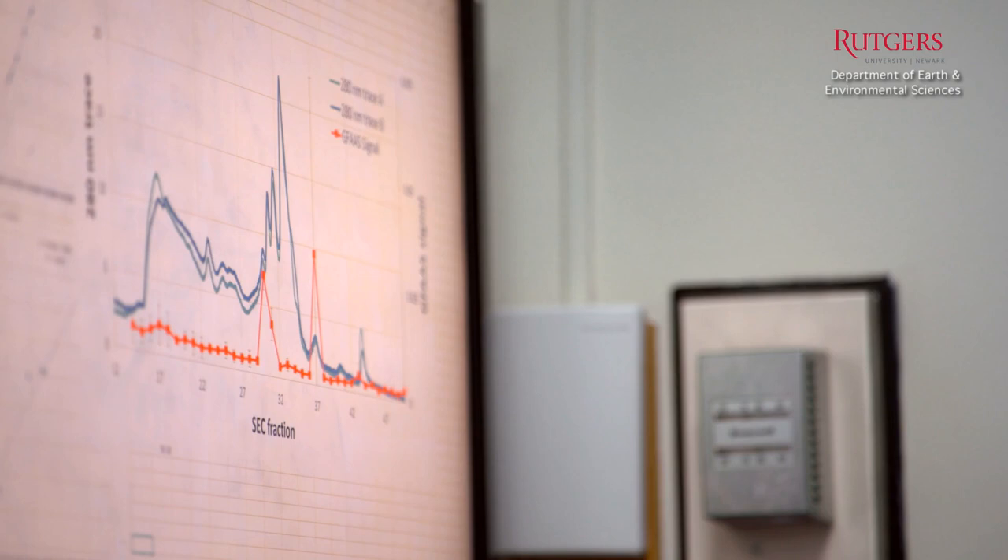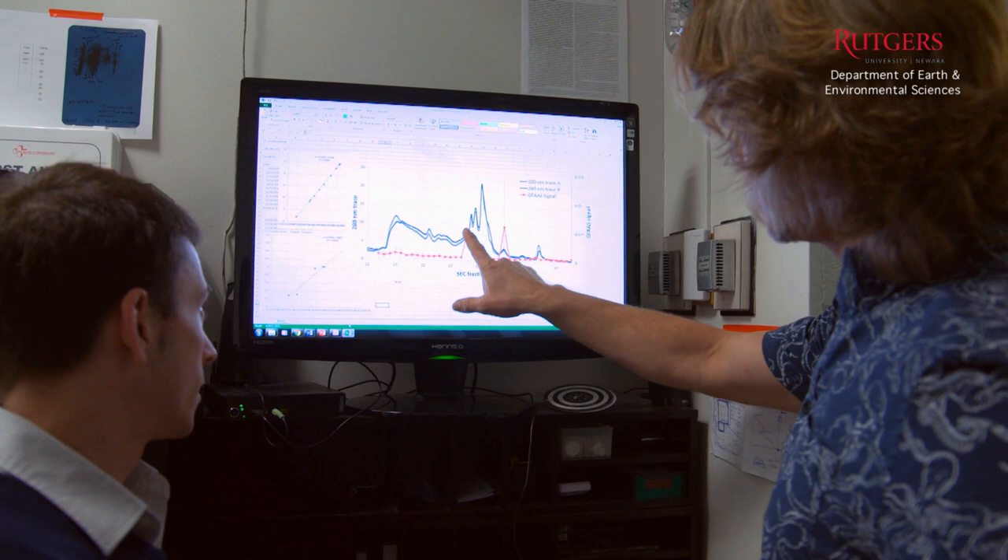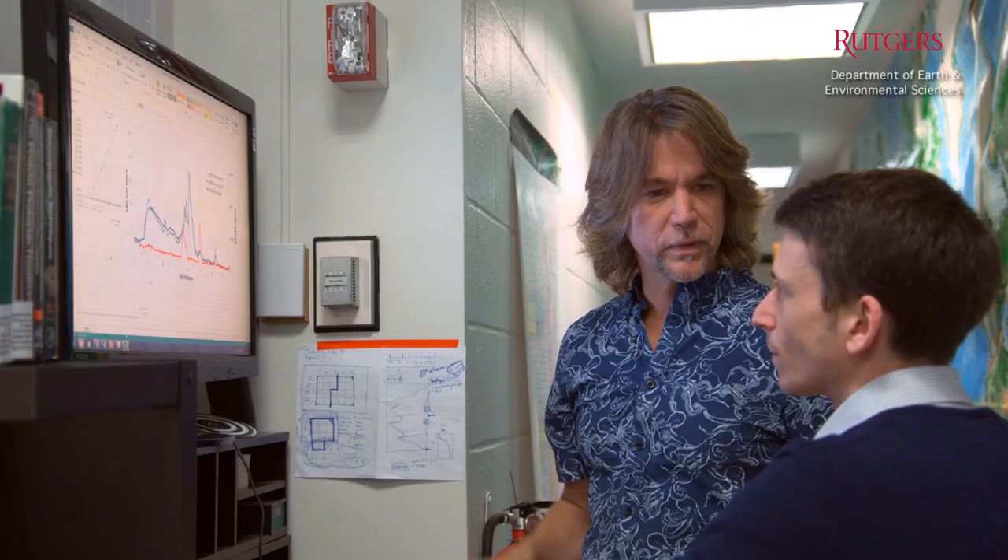Dr. Adam Kuska is in oceanography and geobiology. He looks at bigger scale pictures — global scale — of microorganisms and how they are impacting global climate change.